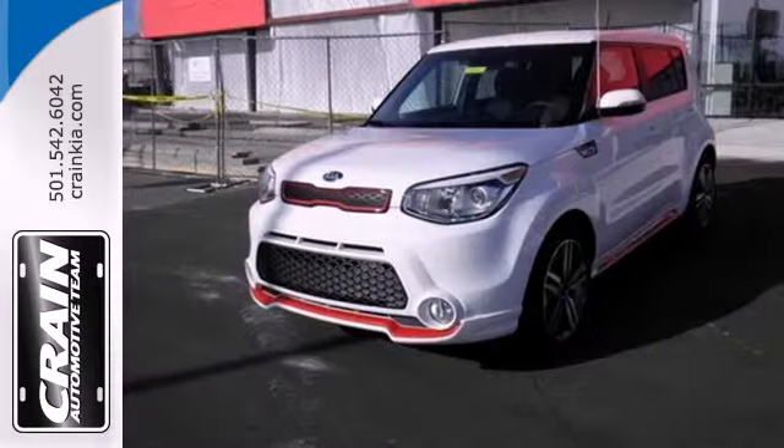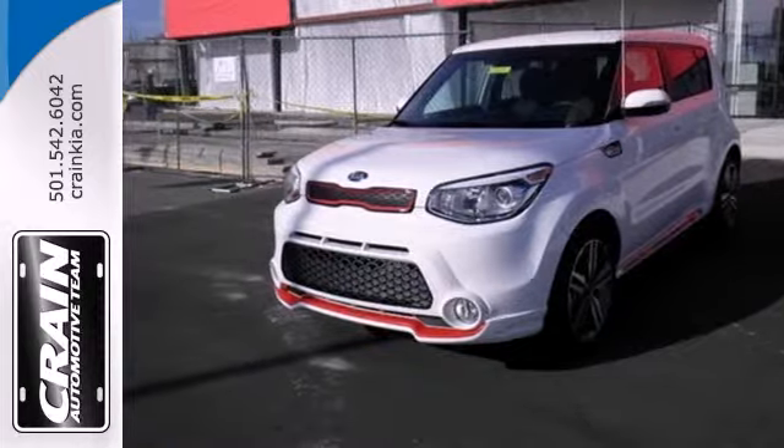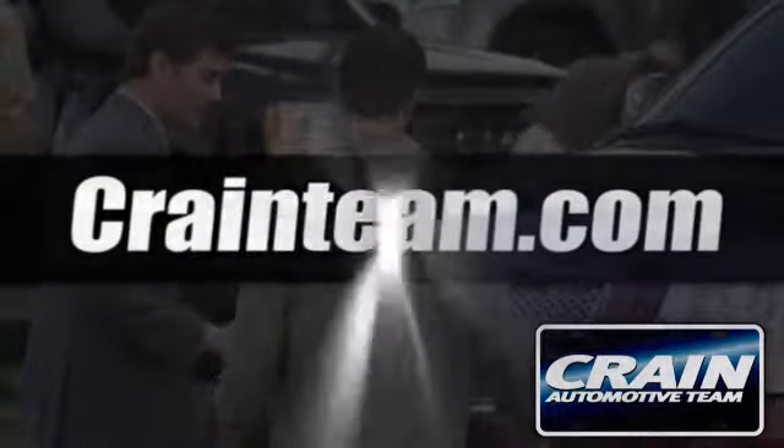Look and feel great when you drive home this Soul today. Visit us anytime at craneteam.com.